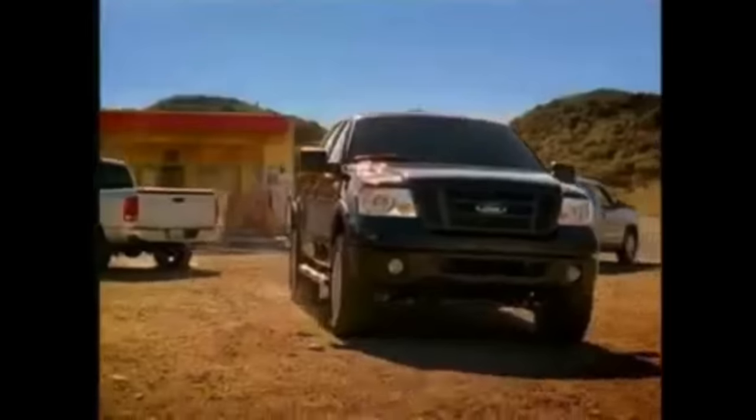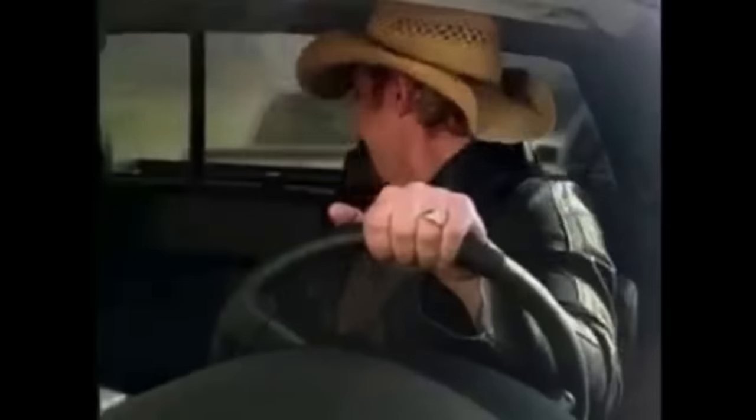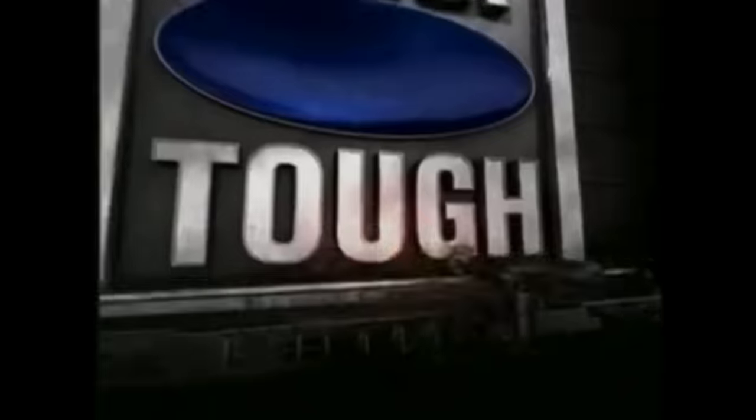Yeehaw! I'm a Ford truck man. With best-in-class frame strength and payload, only F-Series has been number one for 29 years running. F-150 — America's strongest truck, built for tough. That's it, boys. Bid it out for second place. Built for tough.